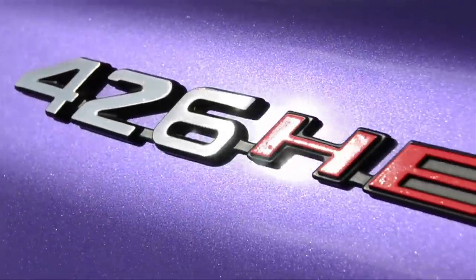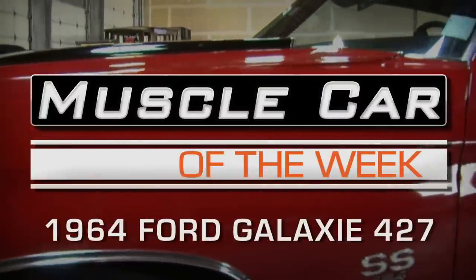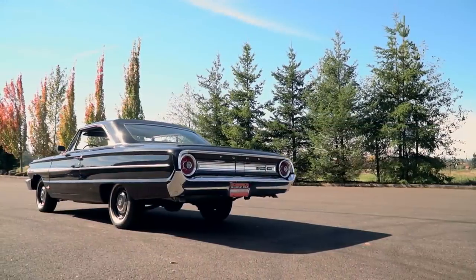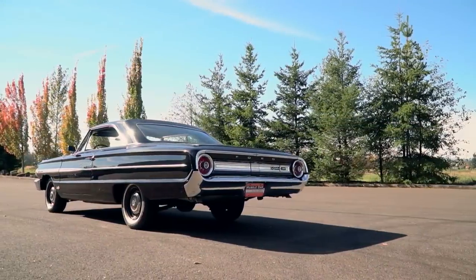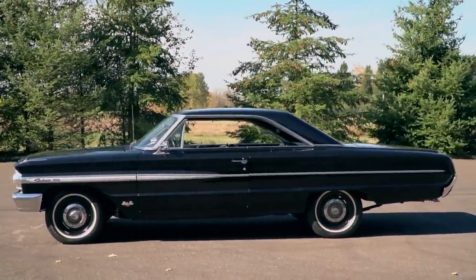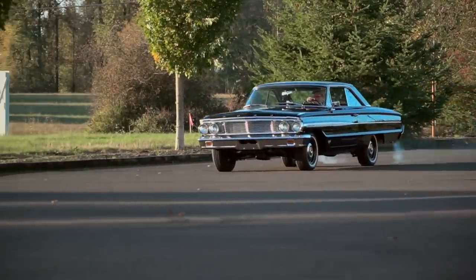It's a bruiser, and it's up next. This is one of those cars that sets your imagination on fire. A long, raven-black 1964 Ford Galaxie 500 that glistens like a prizefighter in the ring, with a heart that's just as big.